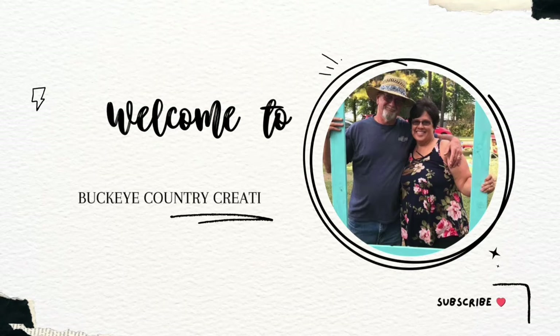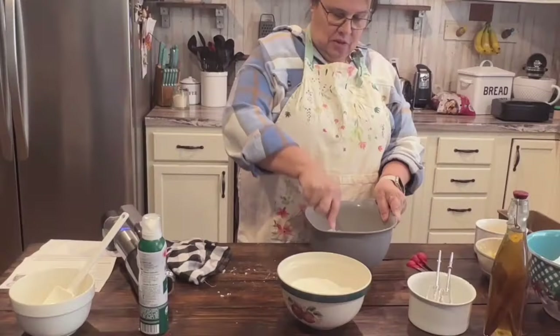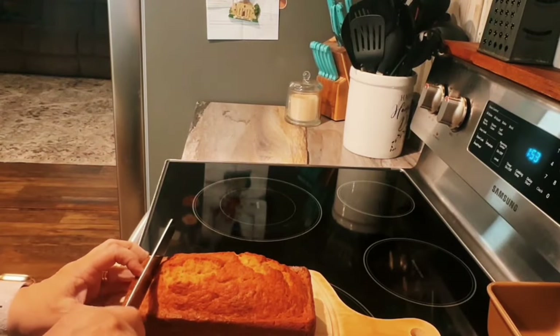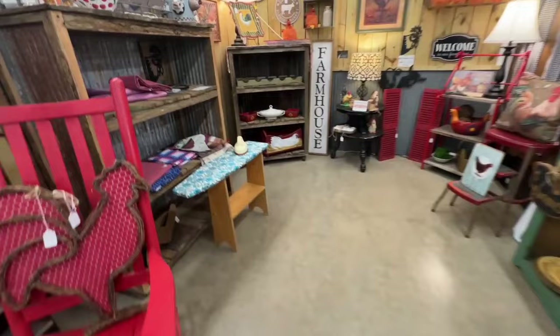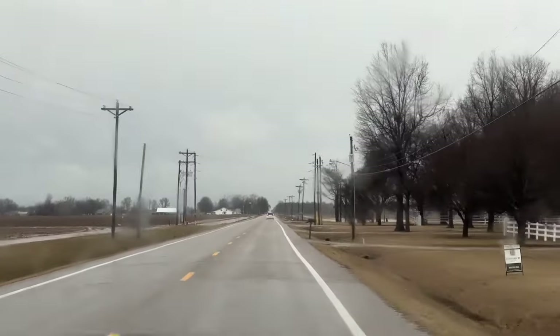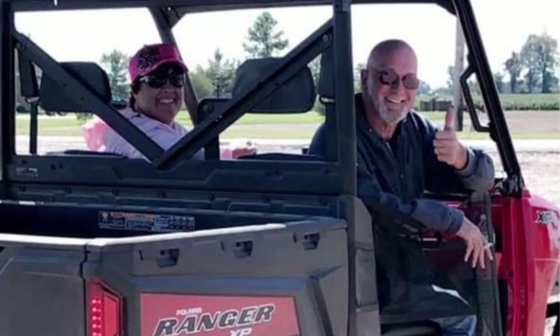Welcome to Buckeye Country Creations. We love our family, and we love to cook and bake, and we love to eat. We love to thrift at flea markets and visit antique shops, and we love to travel and adventure. Come along and join us at Buckeye Country Creations.